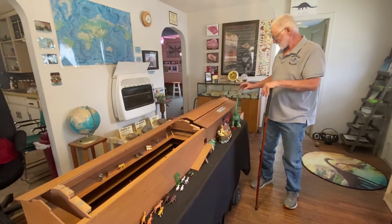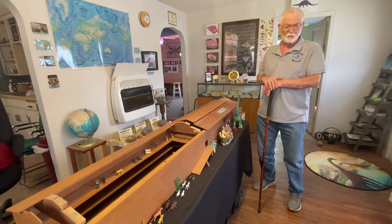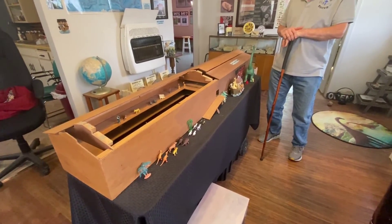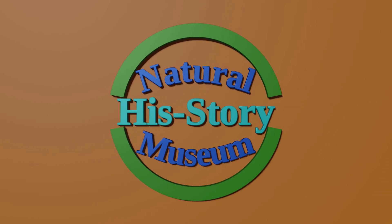So anyway, that's what we've got this here for. It's another one of the displays that the kids can have fun with, hopefully.